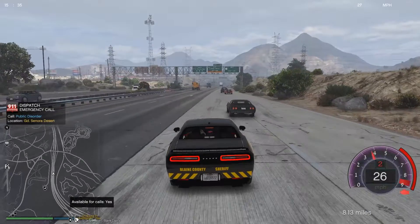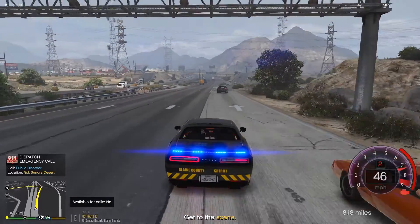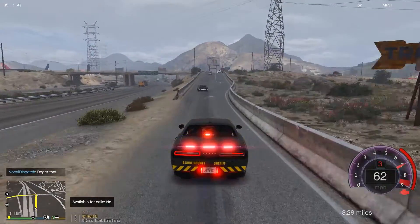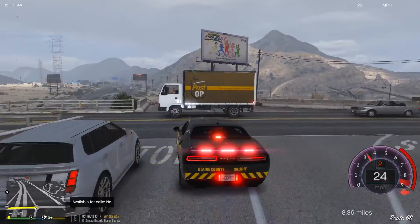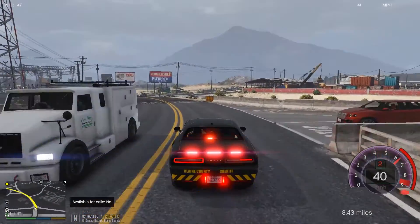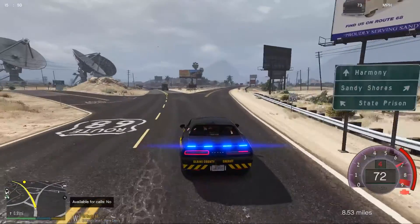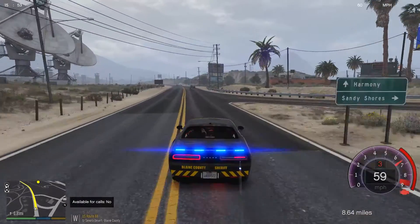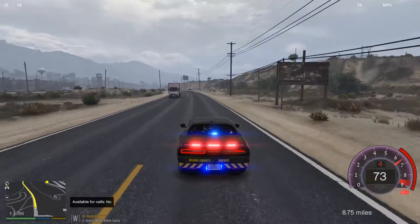Citizens report — units respond code 2. Dispatch, show 124 en route, code 2. 10-4, copy that. I got reports of a public disorder in the Grand Tonora Desert, I think. Code 2 is lights and siren at intersections — that's how I play it. Different states might handle it differently, but it's a computer game so I can make up my own rules.